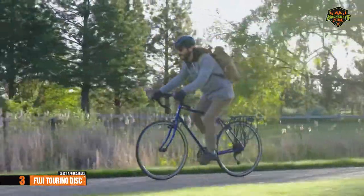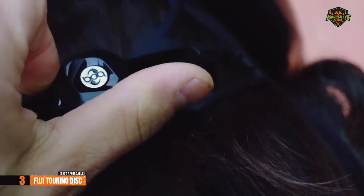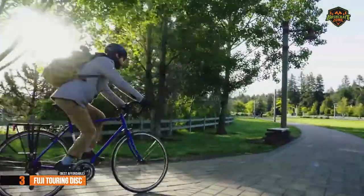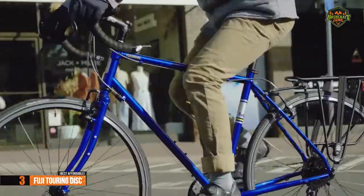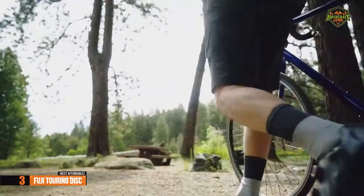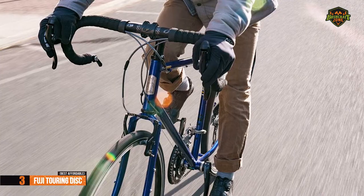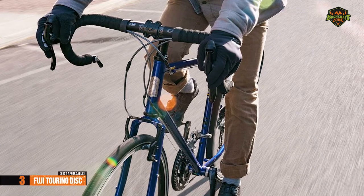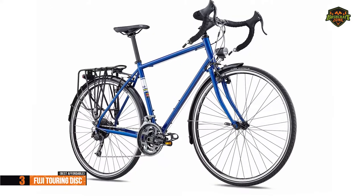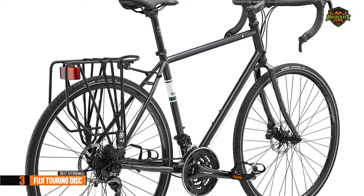We will kick off today's rundown with the Fuji Touring Disc, also known as the best affordable touring bike available on the market in 2022. The Fuji Touring Disc was created to be a workhorse. Whether you're cruising the city or planning a long trip that will require suitcases, extra bottles of water, maybe a tent and more, the Touring Disc is the perfect choice. This model's Reynolds CRMO steel construction makes it an extremely strong bike, and its geometry is perfect for a few long days in the saddle.